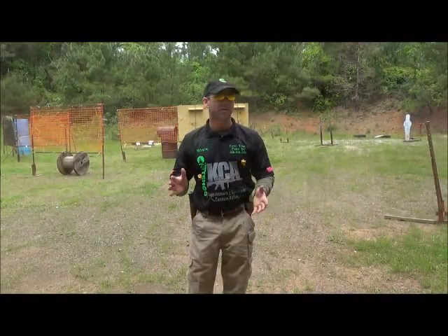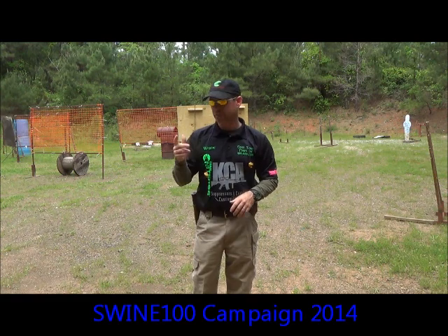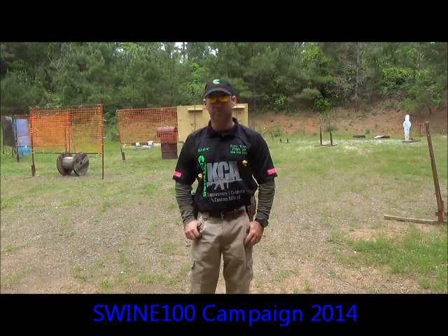Chris is at only two. Alright folks, here we are — Campaign 2014 of the Swine 100. Out here doing a little pistol skill sharpening at the IDPA match here at the Angelina Rifle and Pistol Club.